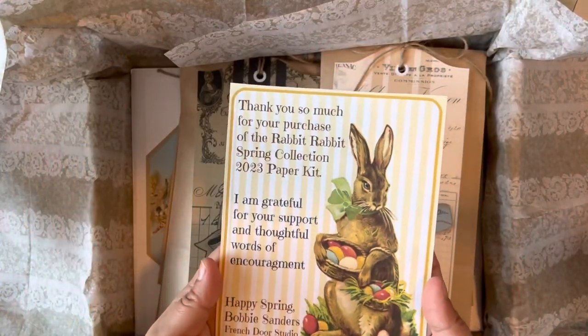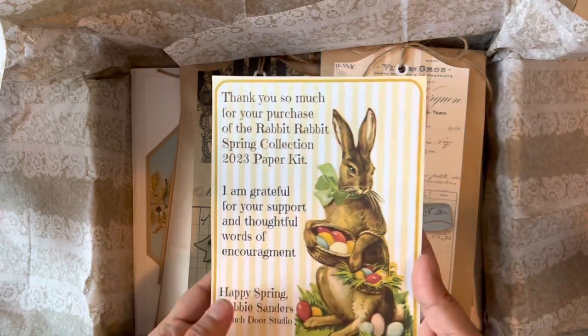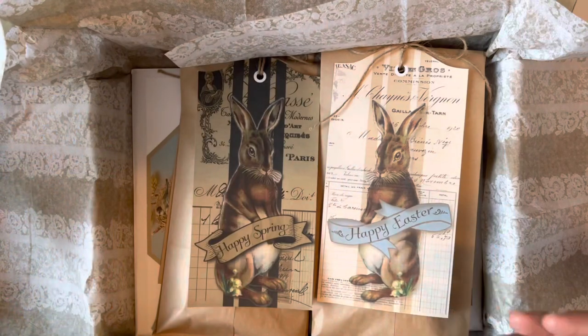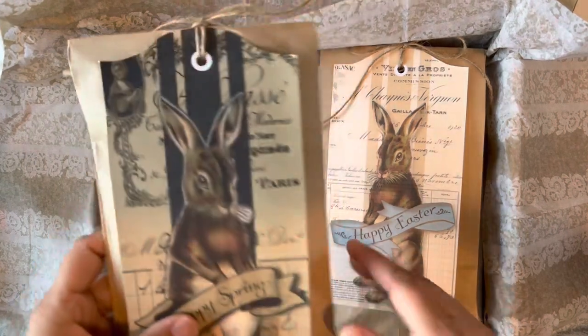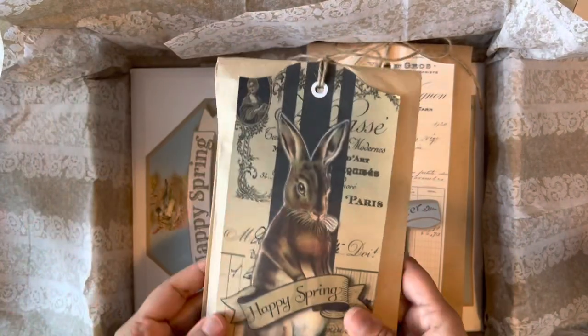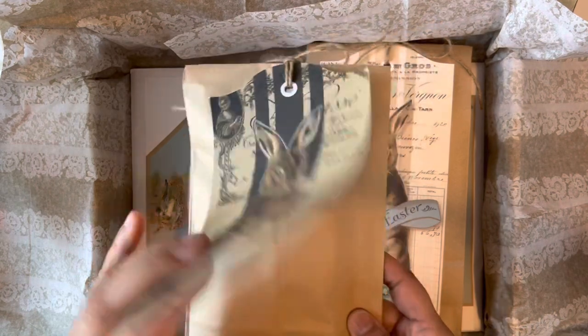She does this awesome design — she does vintage and I just love it. It is one of my favorite things to do, and I've now started creating these little corners in my house where I decorate with the things that I make with her designs, which I just love.